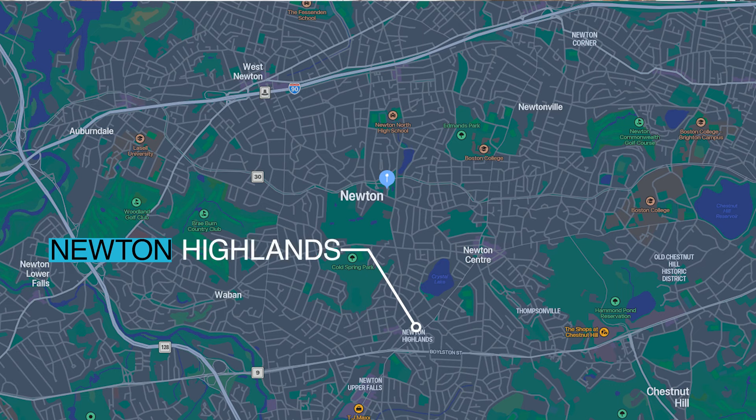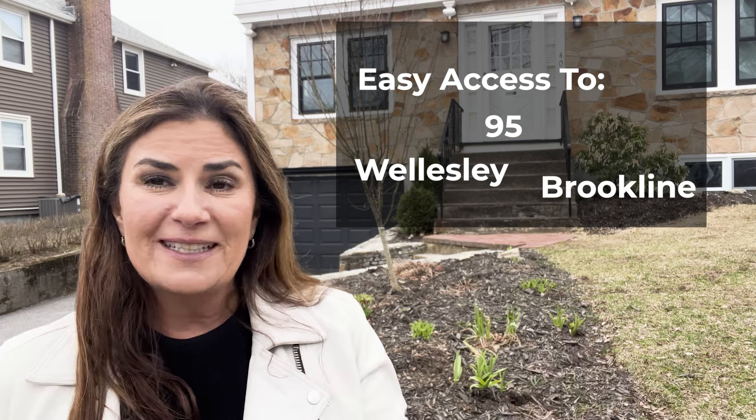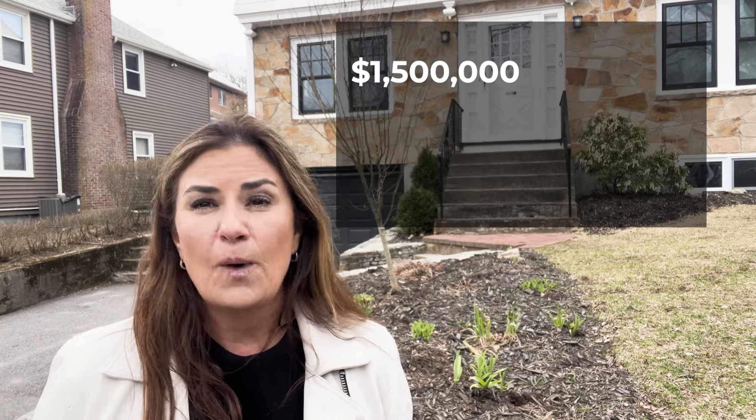Right now we're looking at an area called Newton Highlands — I'd call this more lower Newton Highlands. It's really close to Boylston, with easy access to Route 95, Wellesley, and Brookline, and just two minutes from the T-stop in Newton Highlands. House prices in this particular area range from about $1.5 to $1.8 million. A recent sale on this street was a three-bedroom, two full bath, two half bath home, originally listed for $1.3 million and sold for $1.5 million — which is actually one of the lower price points when you come into Newton.